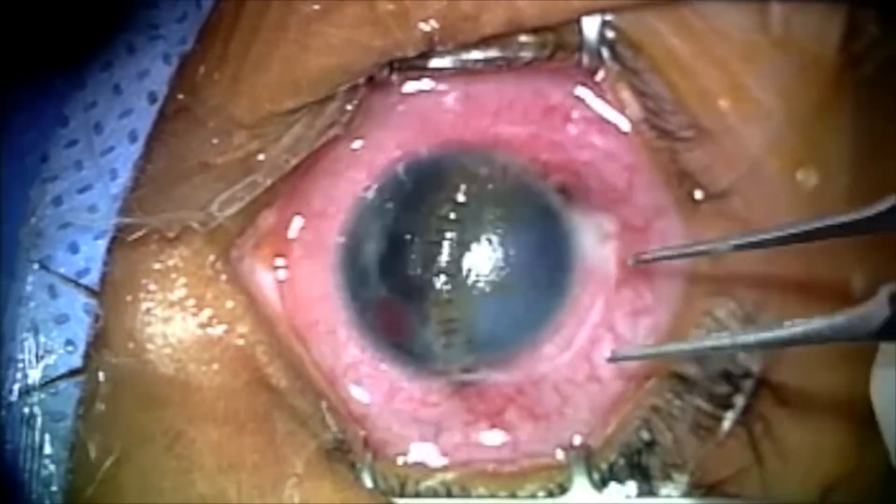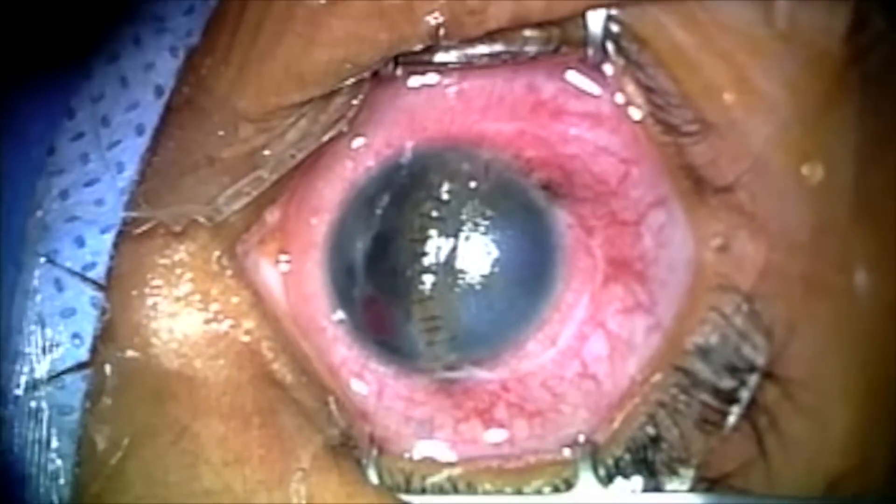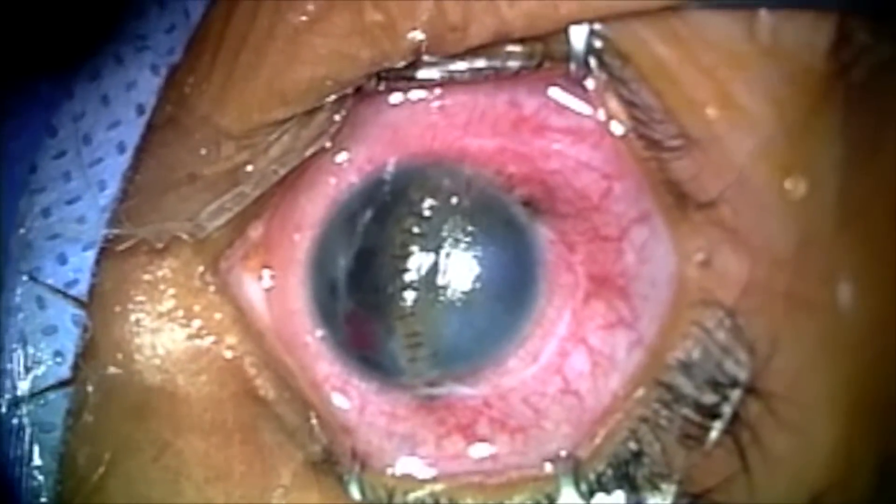Most patients undergo an initial stabilizing procedure locally by a general ophthalmologist. Patients usually have lacerations of the cornea or sclera that are repaired in their local area. After two to four weeks generally, they're referred to us for consideration of TKP vitrectomy because of a cloudy cornea and poor visualization of the posterior structures, including the retina.